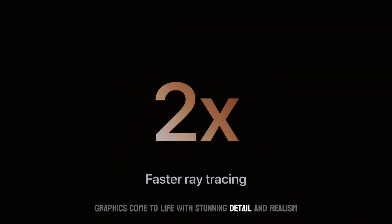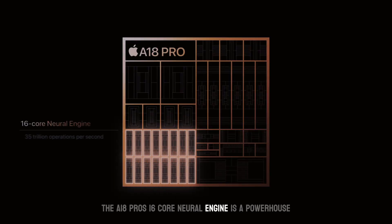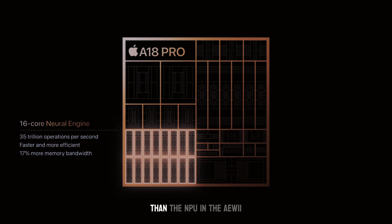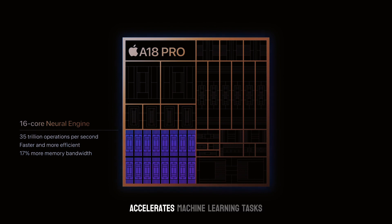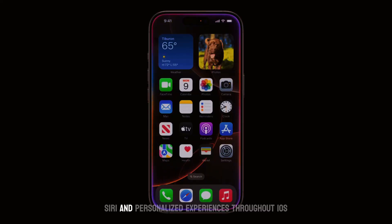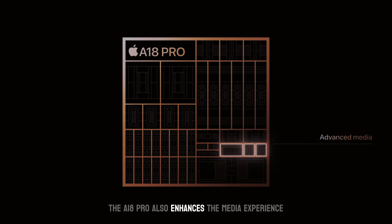And with 2x faster hardware ray tracing, graphics come to life with stunning detail and realism. The A18 Pro's 16-core neural engine is a powerhouse, capable of 35 trillion operations per second — approximately 58 times more powerful than the NPU in the A11, which introduced the neural engine back in 2017. This dedicated hardware accelerates machine learning tasks, powering features like advanced camera processing, intelligent Siri, and personalized experiences throughout iOS.